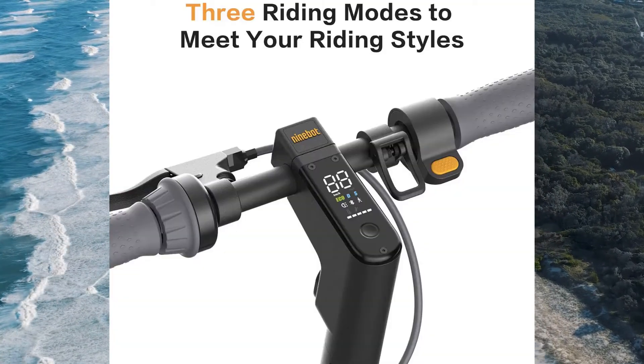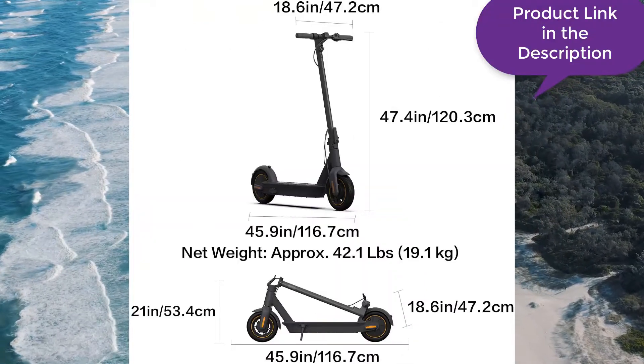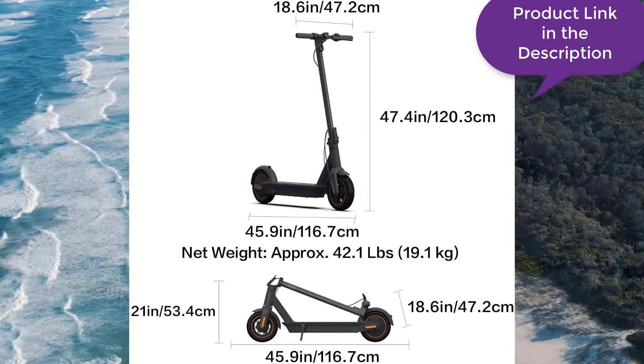Segway is an American brand that offers scooters for adults and children alike. In addition to offering mobility scooters, they also offer kick scooters. Both of these scooters come in handy and can make life much easier for seniors.